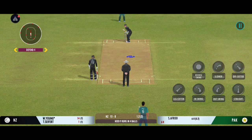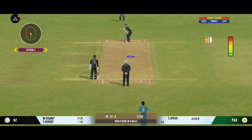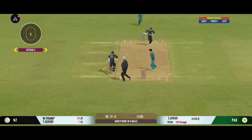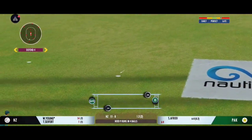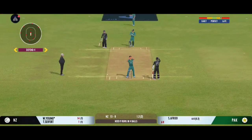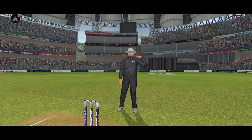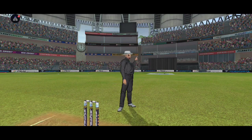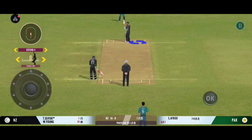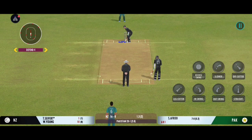I tell you what, the slower ball won't be a bad option on this pitch. Good shot for a single — he decided to bowl that from round the wicket.